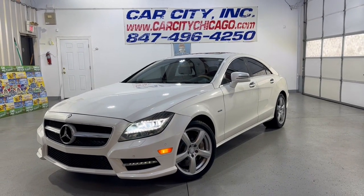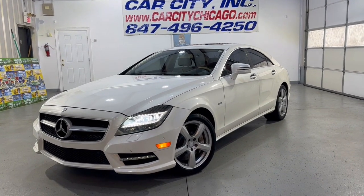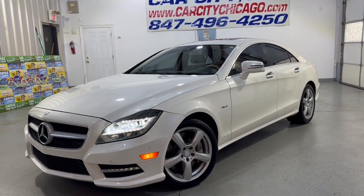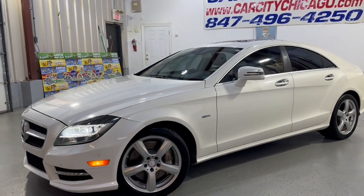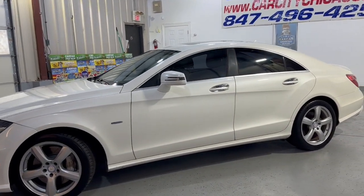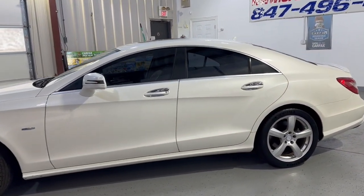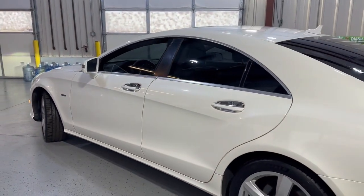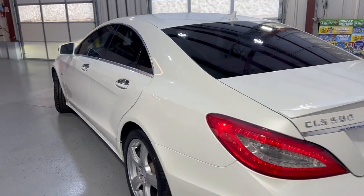Oh wow guys, look at this beautiful car. Super nice and sharp looking. Very rare. 2012 Mercedes-Benz CLS 550 4MATIC all-wheel drive. Beautiful, super nice and sharp looking vehicle. Very nice body in great shape.